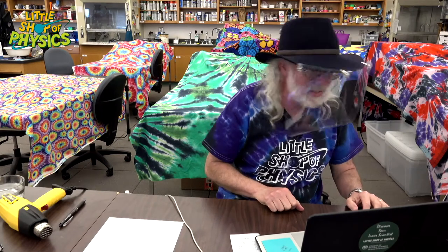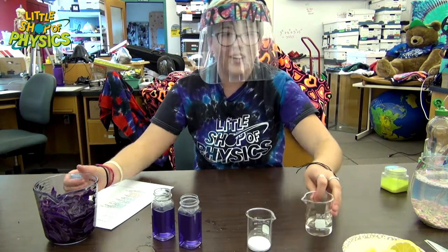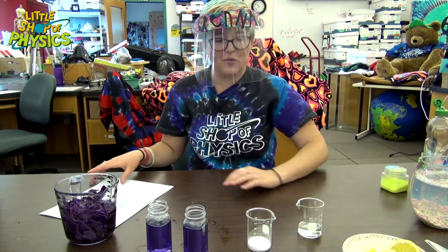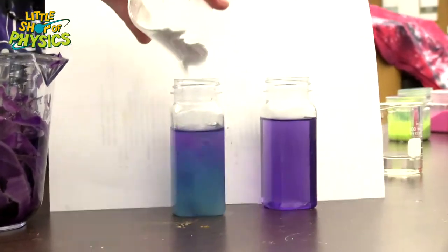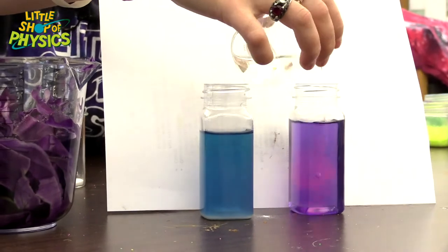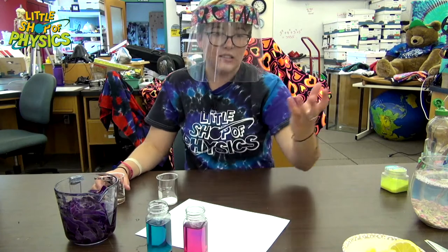Next we're going to do some kitchen chemistry. Here I have some red cabbage that I've made into a sort of cabbage tea, and I poured off the liquid into these bottles. If I put white paper behind it and add a base first — here's some baking soda — and this is just red cabbage water, you just boiled red cabbage. It turned blue! Color change. And then if I add vinegar to the other one... super cool! So this is a pH indicator — cabbage juice. You can just play with it and add acids and bases and see what it does.